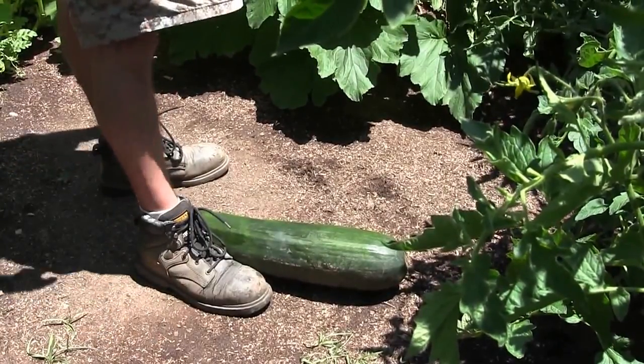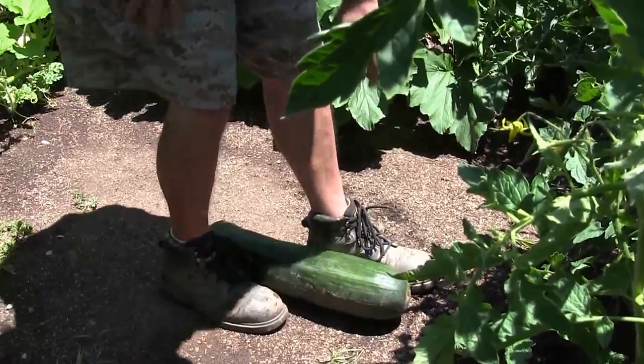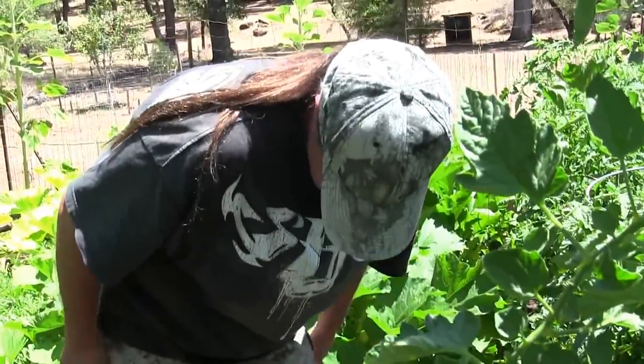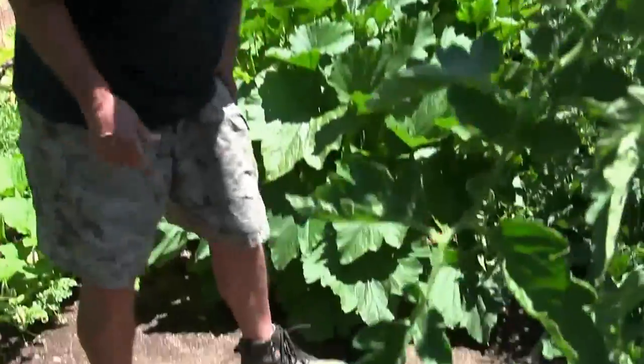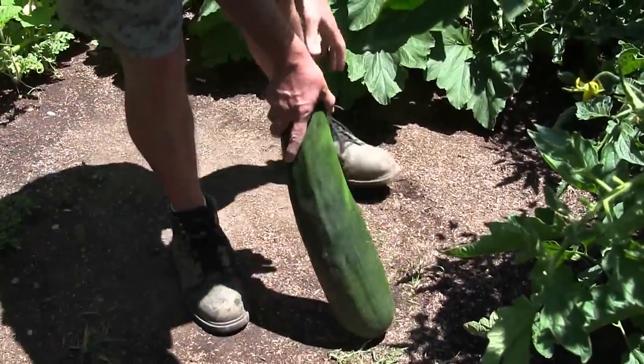I wear a size 12 shoe — my size 12 shoe right up against that zucchini. I can almost put my other shoe there too, so it's about 23 inches. We're gonna get a tape measure out and go measure. I'm proud of this one, aren't you babe? Yep.